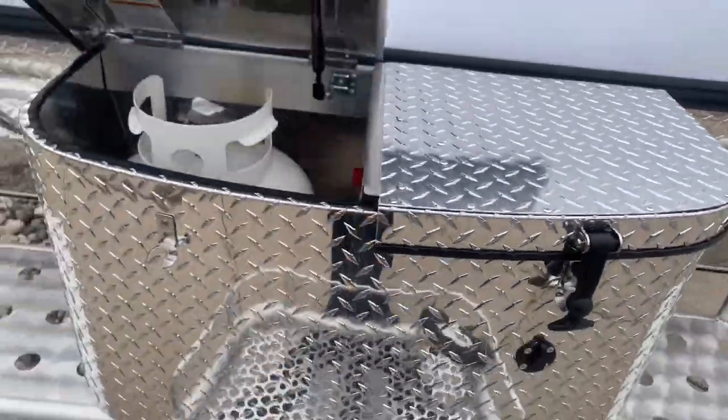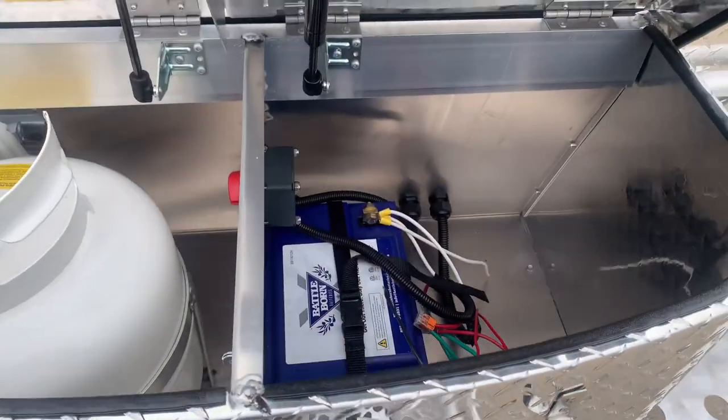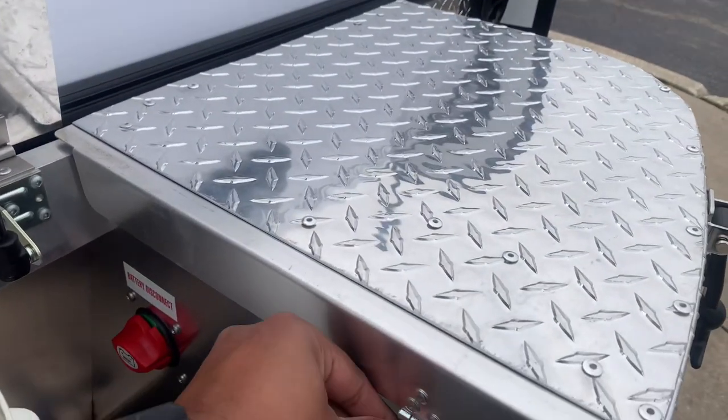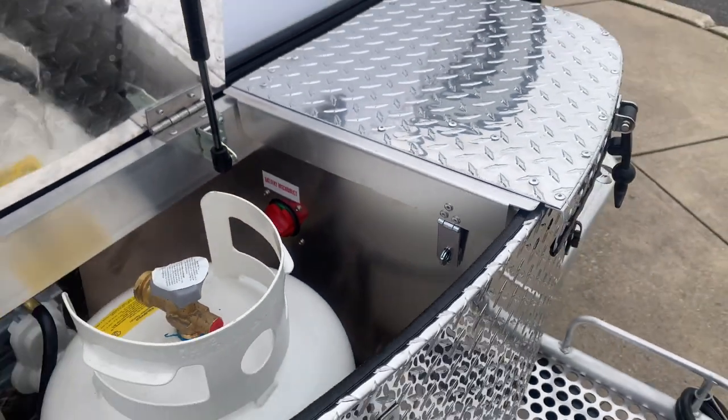As you open them up, on the left side will be your propane, and on the right side will be your 100 amp-hour lithium battery. And this is now lockable as well — you asked for a lockable compartment and you have it.